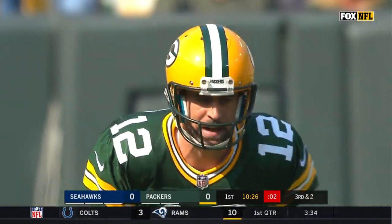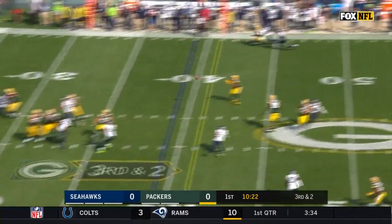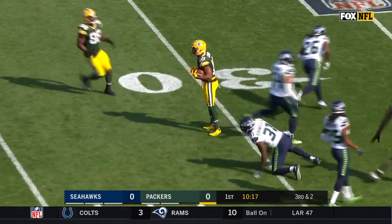Re-19! Re-19 up! Rodgers. Wide open, first down, Cobb. Randall Cobb inside the 35.